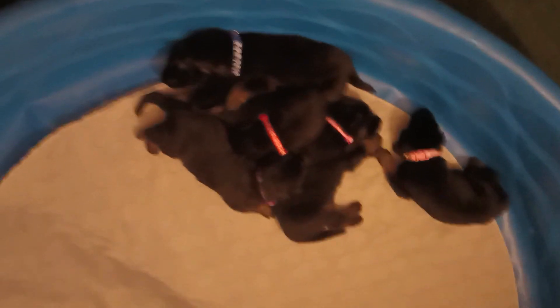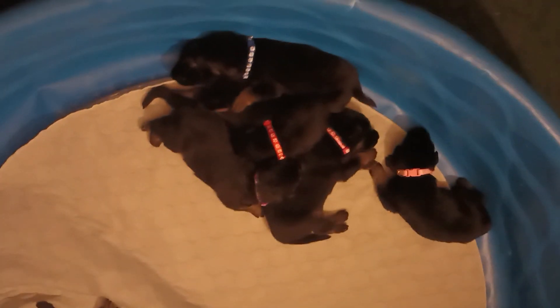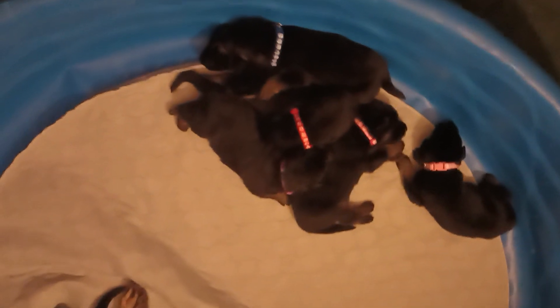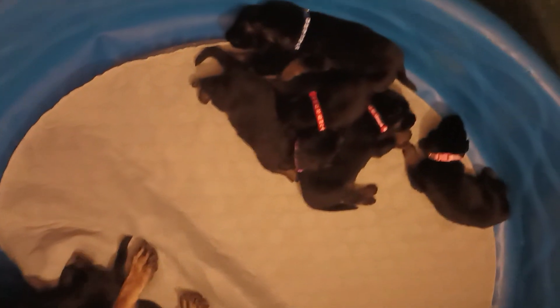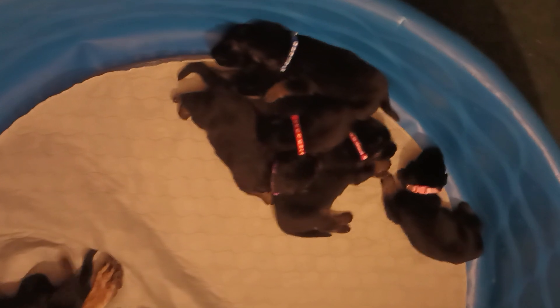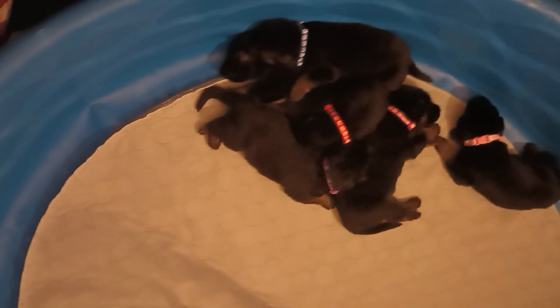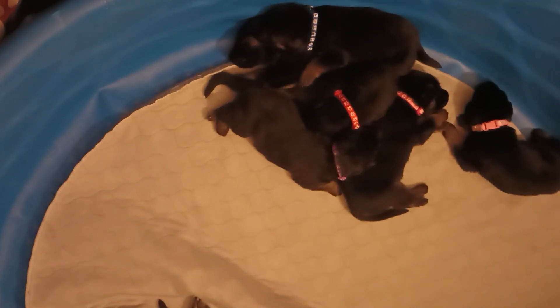A lot of the collars look similar in color, but there's a light blue and a dark blue the boys have got on, and I think red is the other boy. And there's a couple different pink shades and yellow and green — I don't remember what other colors might be on some of the girls at this point.